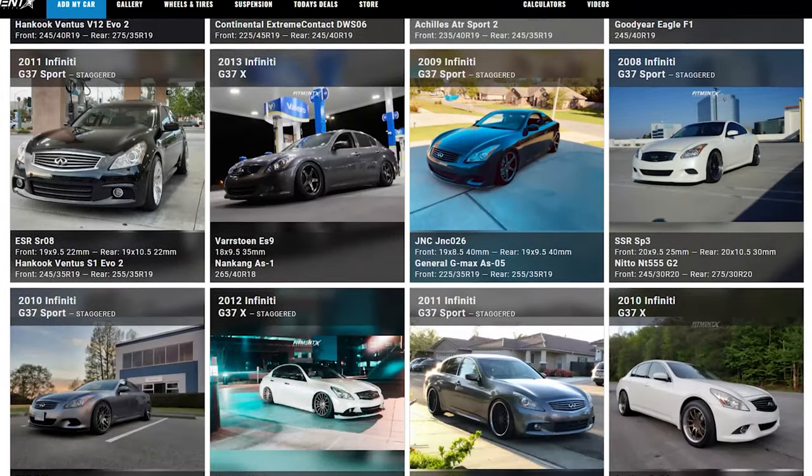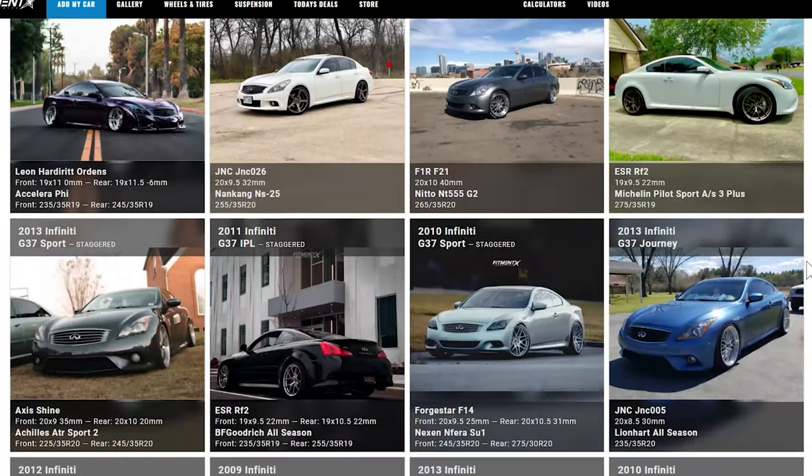Picking out wheels for your car is a really big deal and it's definitely part of your car that you're gonna want to get right the first time. So what we're gonna do is take a look at some of the G37s sitting in our Fitment Gallery over at fitmentindustries.com and go over what they are running for wheels, tires, and suspension. We're gonna break these down into a few different categories, determined by the type of fitment and the modifications needed to get those setups to fit the car.